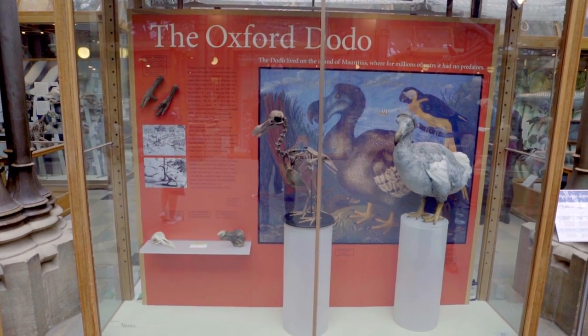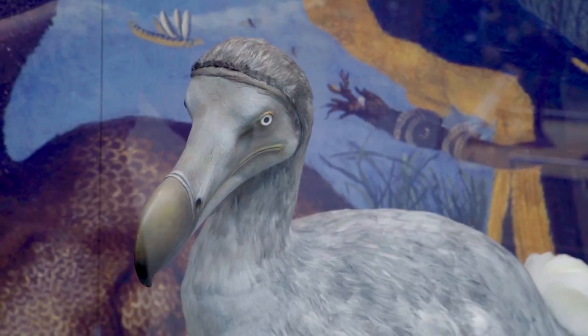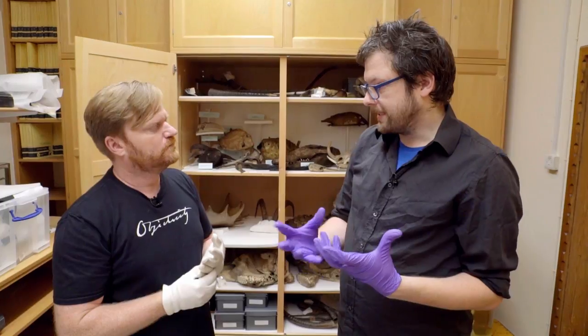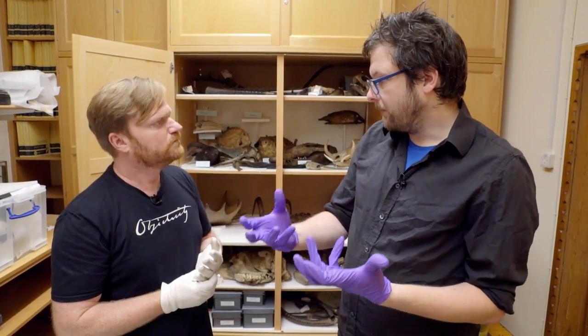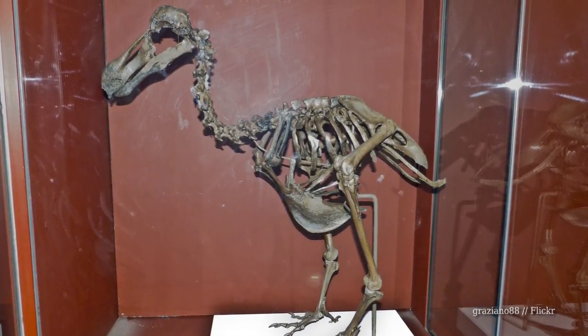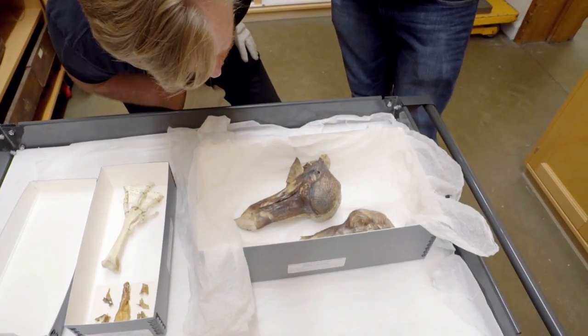I remember as a boy going to museums and seeing what I thought were stuffed dodo birds with feathers. Here at your museum you have a lovely model of what looks like a stuffed dodo bird to me. Clearly if this is the only soft tissue of a dodo in the world, I wasn't looking at stuffed dodo birds. What have I been looking at all these years? What you've been seeing — because the dodo is such an icon for extinction — is models. And any skeletons you see in museums tend to be very brown in colour, because they're either models or composites of much older fossil material found on Mauritius.